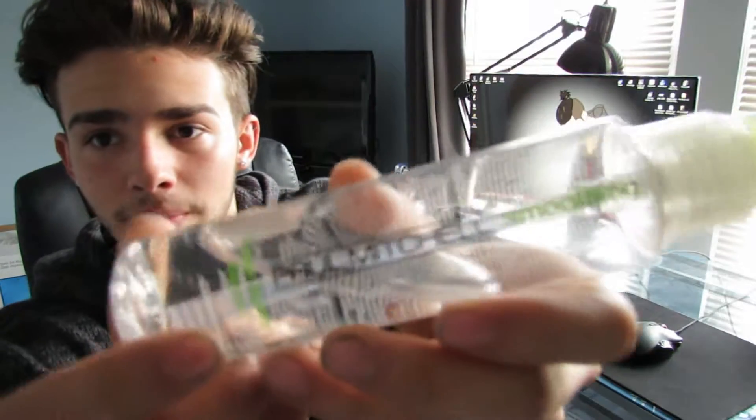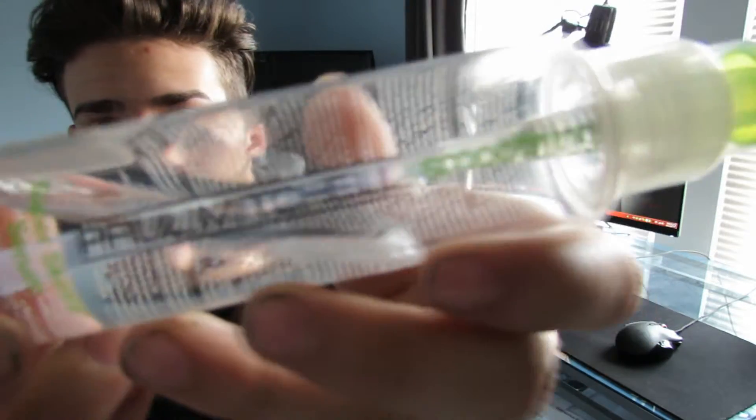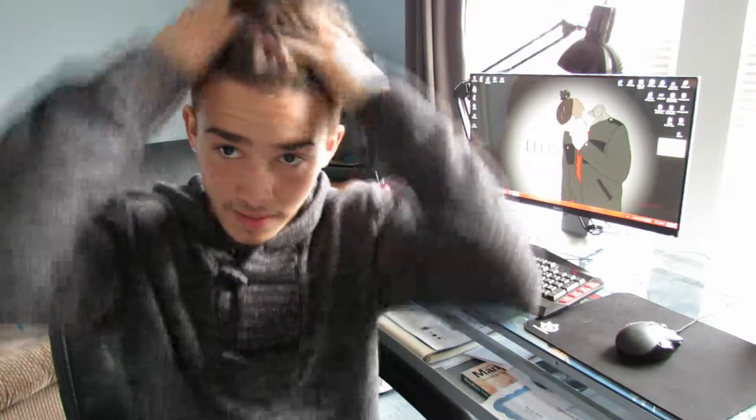It's called Paul Mitchell Super Skinny Serum. I use about three squirts, put it through my whole head. Then I use a wax to hold it back, because the oil will make it relaxed and kind of fall everywhere. For my wax I use the Bed Head wax to keep my hair from frizzing and from poofing everywhere.